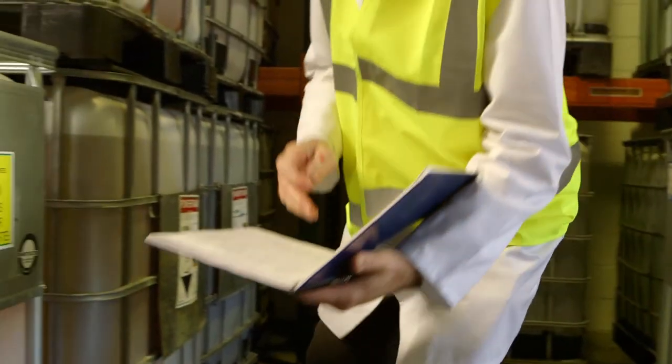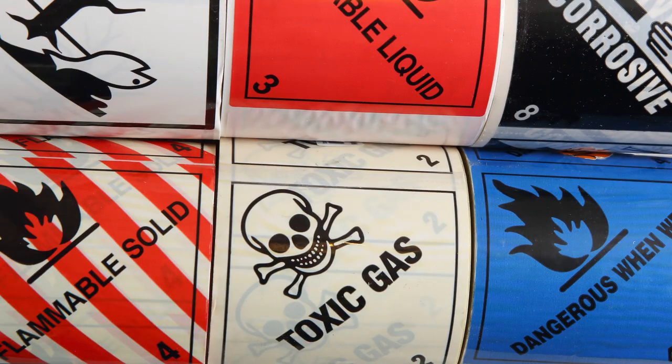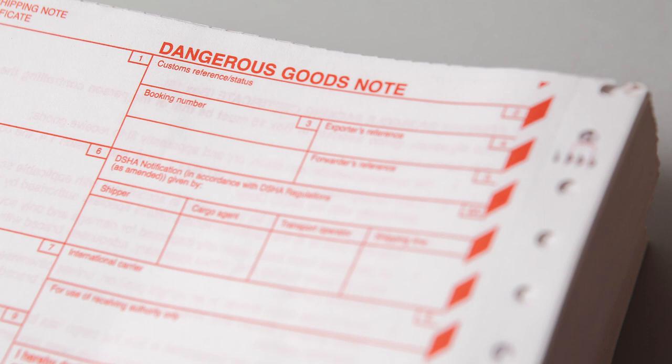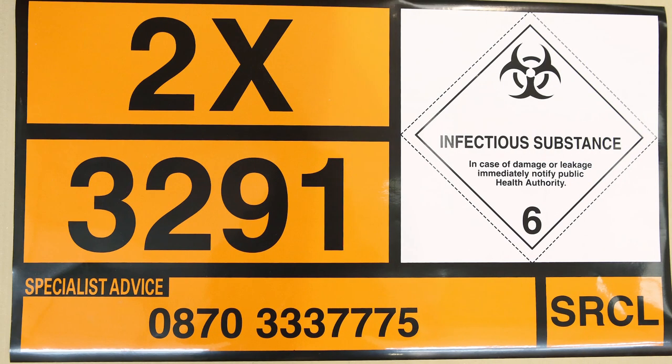Remaining compliant can mean using different kinds of labels. We supply the full range of full colour labels, chemical supply and transport labels, danger symbols and warning diamonds, dangerous goods notes and standard shipping notes, strong non-tear tags, and Hazchem, Kemmler ADR panels and holders.